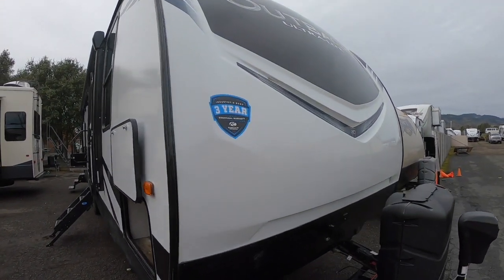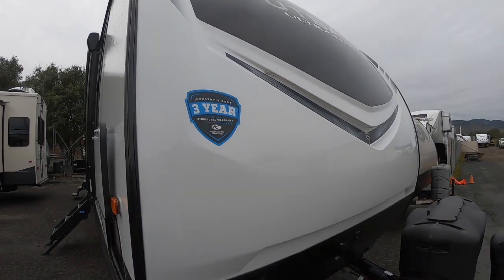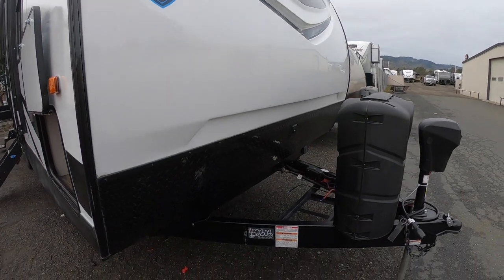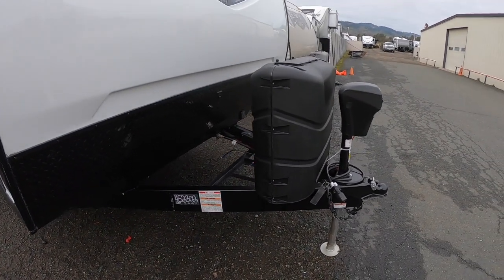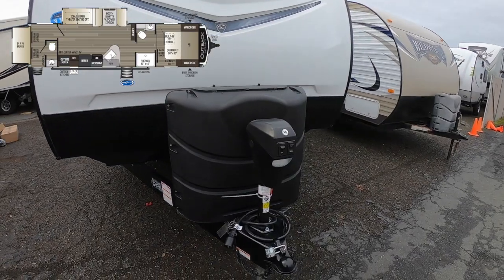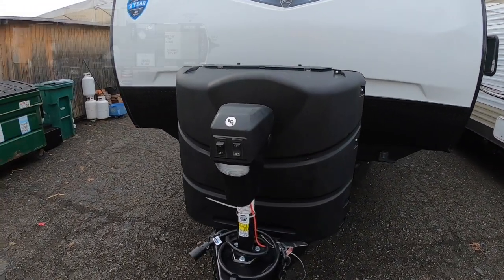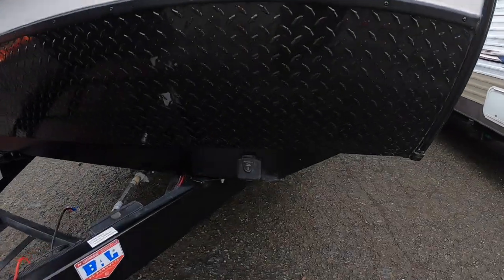Keystone protects their trailers with a three-year limited structural warranty — best in the business to my knowledge. Here you've got a space for one or two batteries, and you've got your dual seven-gallon propane tanks that we include filled when you buy your new trailer from Redwood Empire RVs.